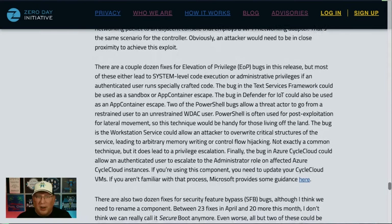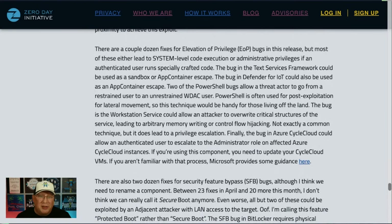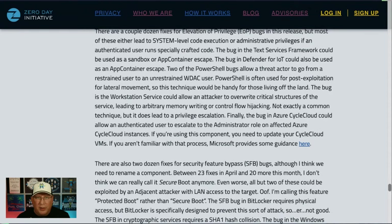We have a whole bunch of elevation of privilege bugs — local privilege escalation. Most of these just require a local user running code that would then execute at system level or as an administrator. We also have a couple of sandbox and app container escapes, which are much more interesting because those get used a lot in the wild to get out of the app container. I'm also interested in the PowerShell bugs because they get you further access within PowerShell — and PowerShell is one of those items attackers use as they live off the land at post-exploitation.